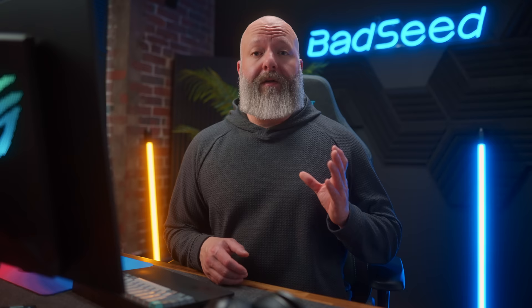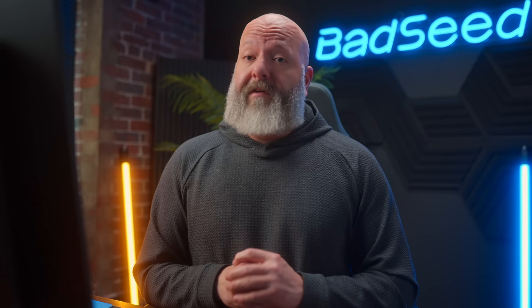Instead, on this monitor and their ultra-wide OLED they released before it, ASUS is using something called ELMB, or Extreme Low Motion Blur, which is a black frame insertion mode. This simulates the concept of backlight strobing in LCD monitors where the backlight is turning off in between frames. It's still pretty early for this tech, and it comes with some major trade-offs that you want to be aware of.